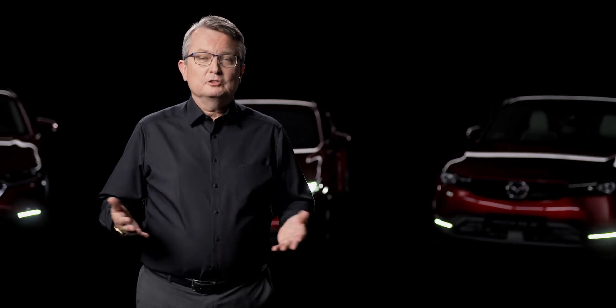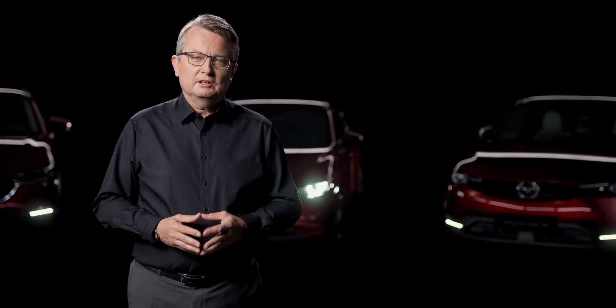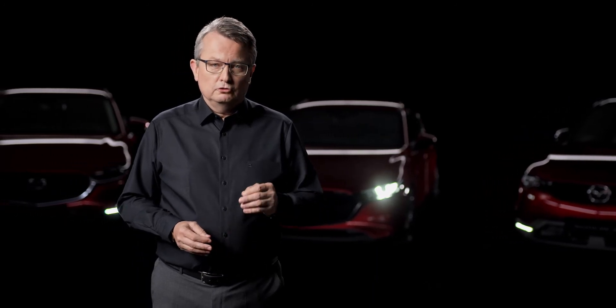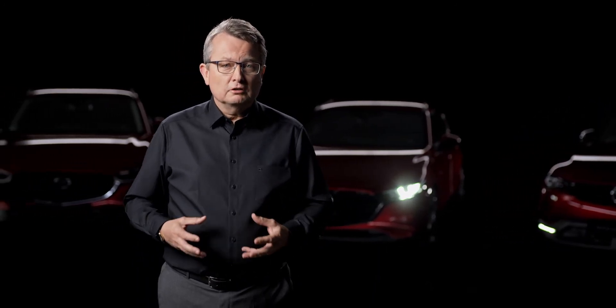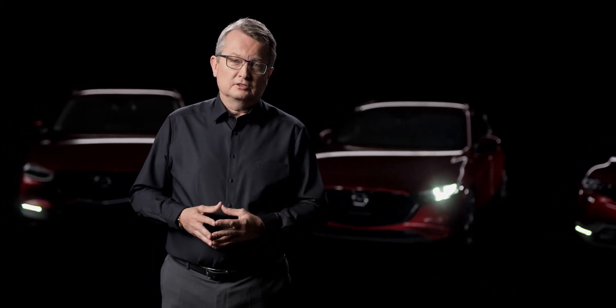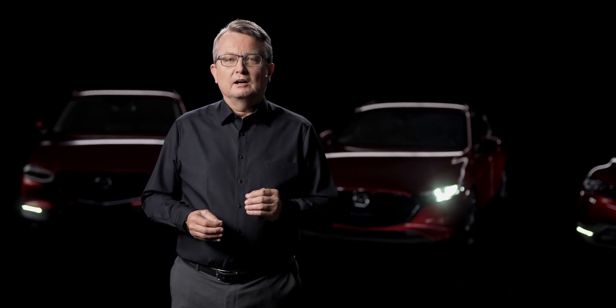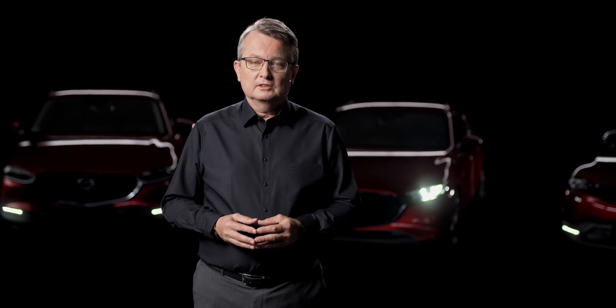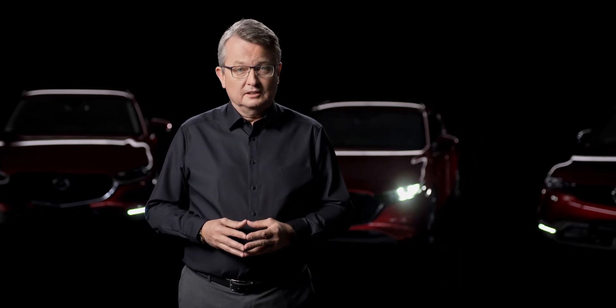We want our customers to enjoy the typical Mazda driving fun, which is only possible if they have at the same time a deep-seated feeling of being safe. To ensure this, we have established a strong active safety system that uses cameras, radars and other sensors. To deliver high performance for all customers, many of these functions are standard equipment in Mazda cars.